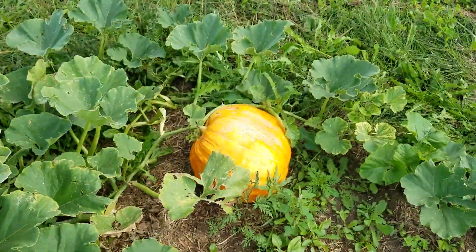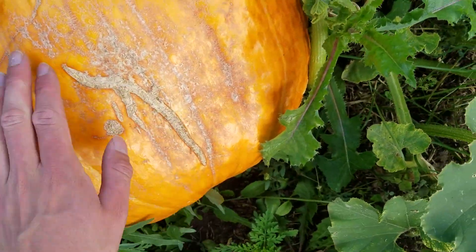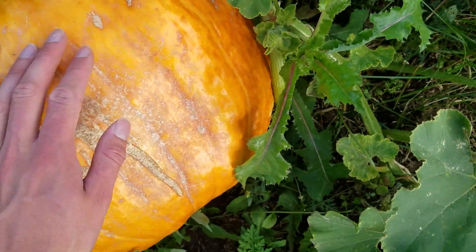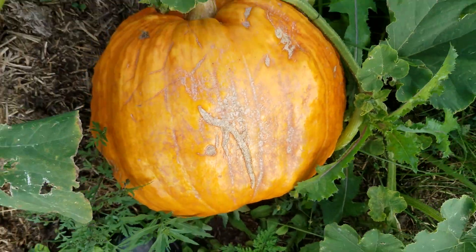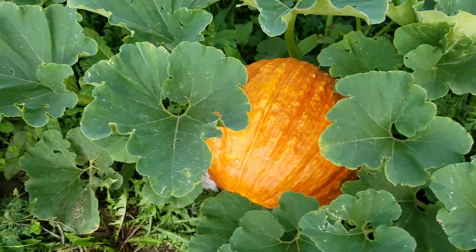This one had a defect on it, so it's a little bit poor — it had a cut mark in it ever since it was young and it tried healing itself, but I think it stunted its growth. So it's not doing quite as well, but that guy in there is beautiful, doing awesome.